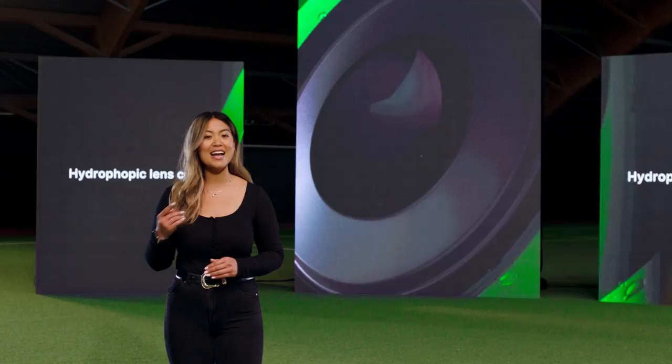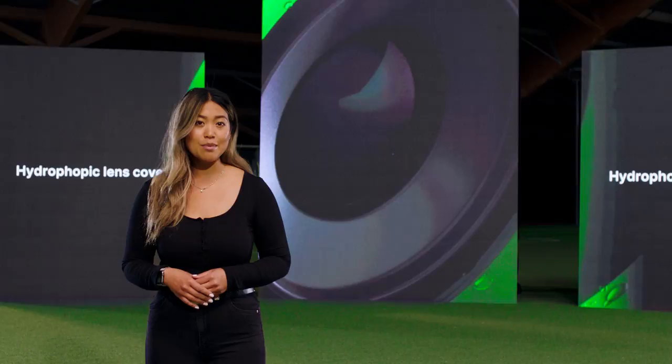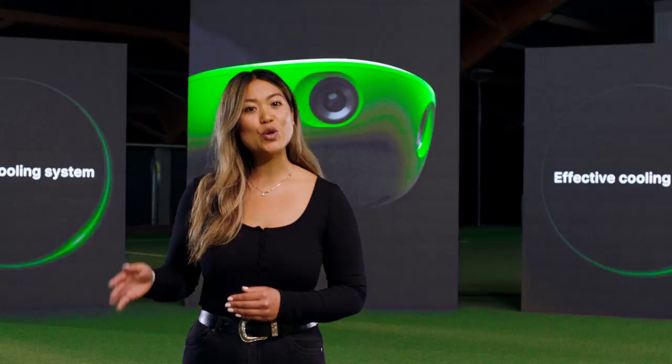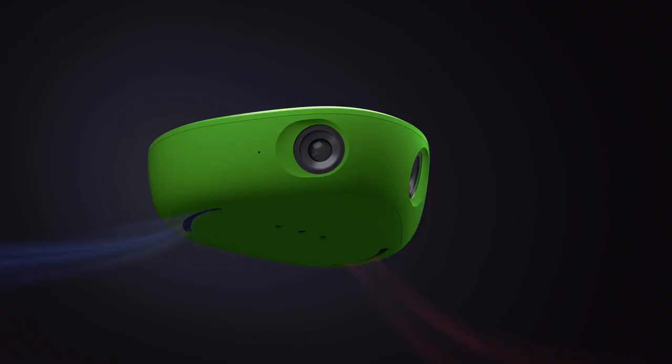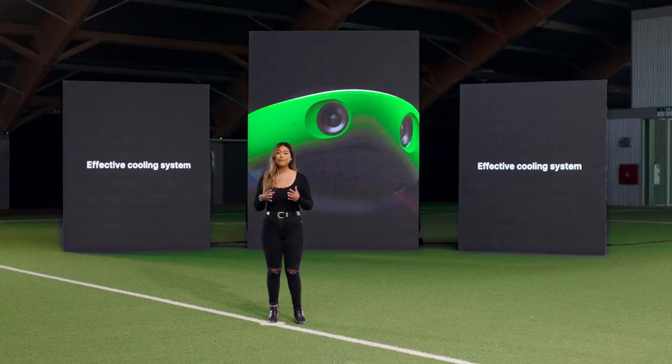As Cavus mentioned before, there's a lot of processing happening in the cameras to let it stream live. To make sure our cameras perform at full performance, we have developed a new and effective active cooling system. The cooling system circulates external air, which continuously keeps the camera cool. Plus, the camera is fully water resistant with an IP rating of 54, so your VioCam will be fully protected from water splashing at it from any angle.